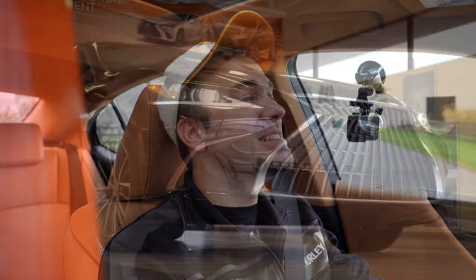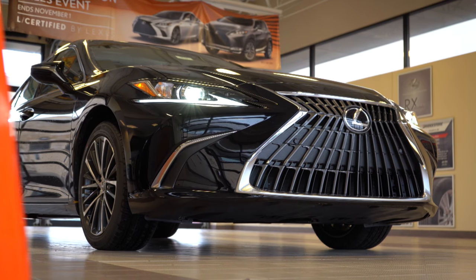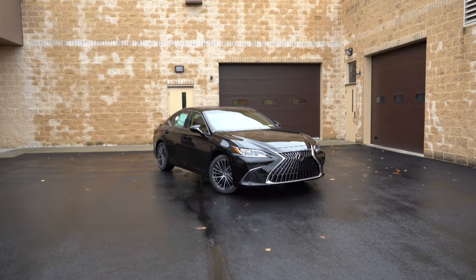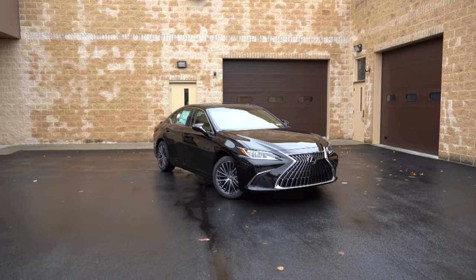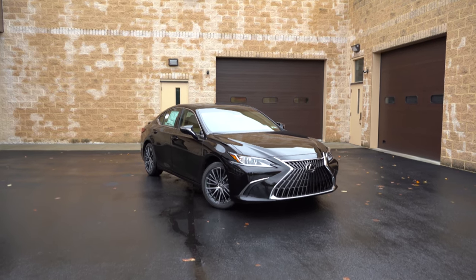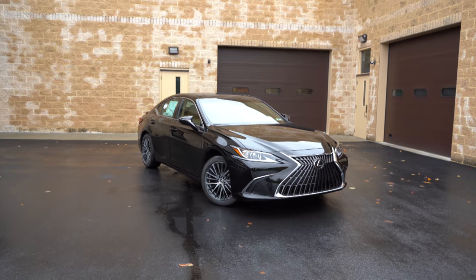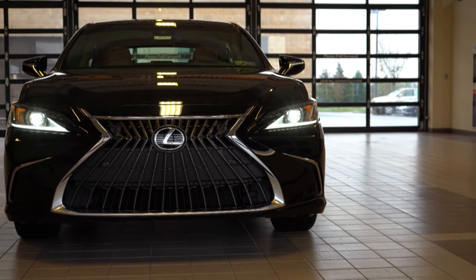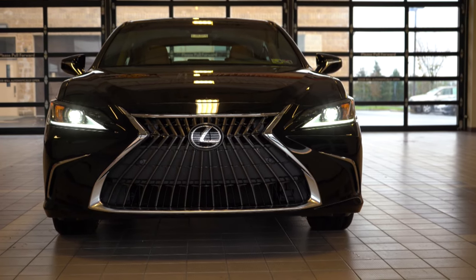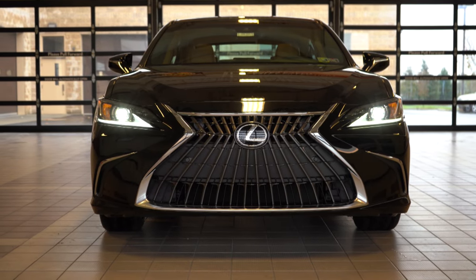That rounds out the performance segment. Here she is — the new 2022 Lexus ES350, finished in Obsidian. The exterior changes for 2022 include slightly revised headlamps, a revised grille design still in the Lexus spindle shape but with a slightly different overall design, and some new wheel options.